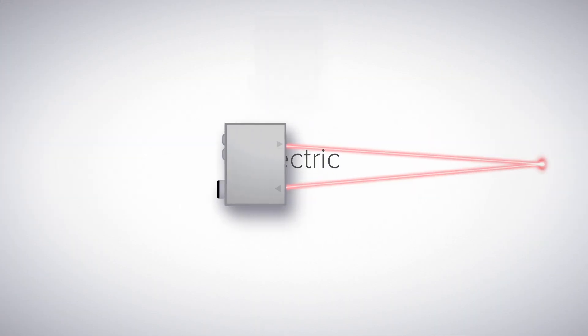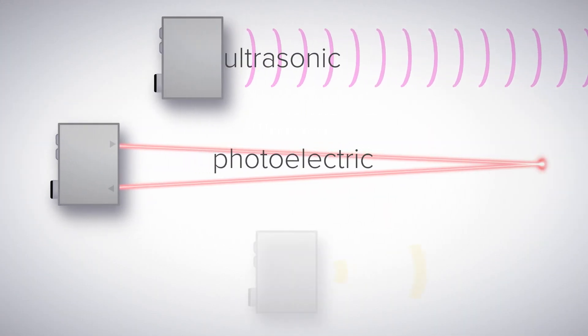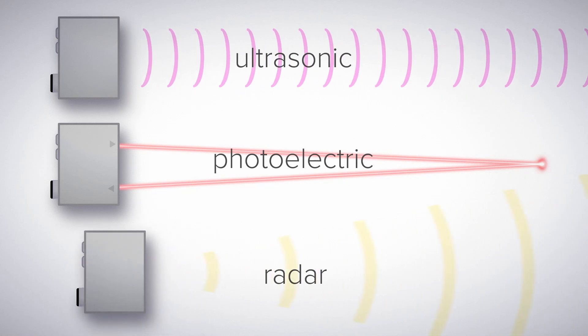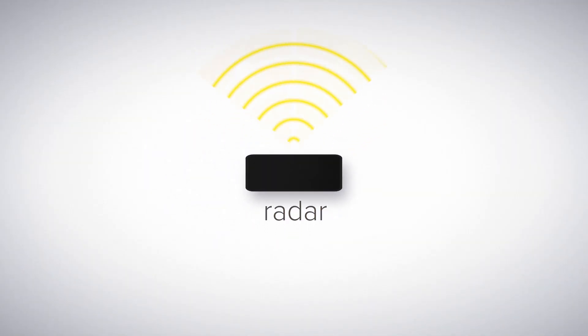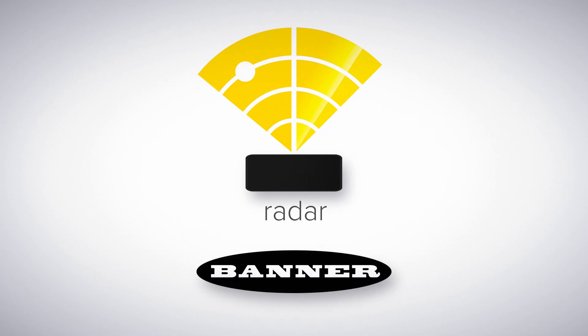For two decades, Banner Engineering has been the leading developer of industrial radar sensors. This technology can do what no other can: work flawlessly in the harshest environments and deliver wide areas of detection, all while providing reliable measurement. Look to Banner Engineering radar sensors and their unique properties for your sensing needs.